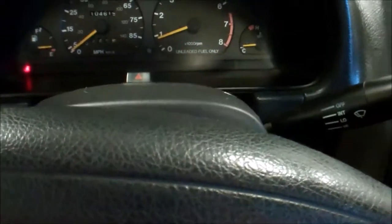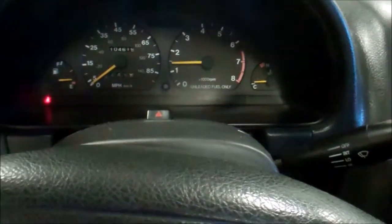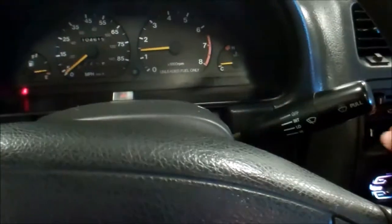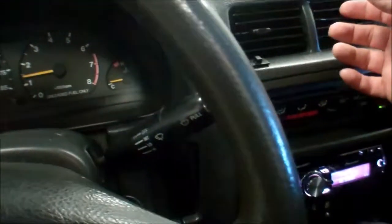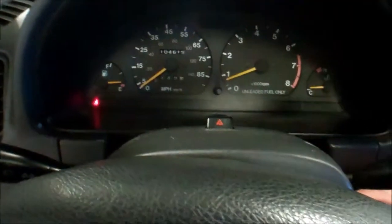Just took this car on a test drive — runs and drives just like it should. I'll try the A/C out here for you. It does have cold A/C. No dash lights stay on. It is a two-seater car.